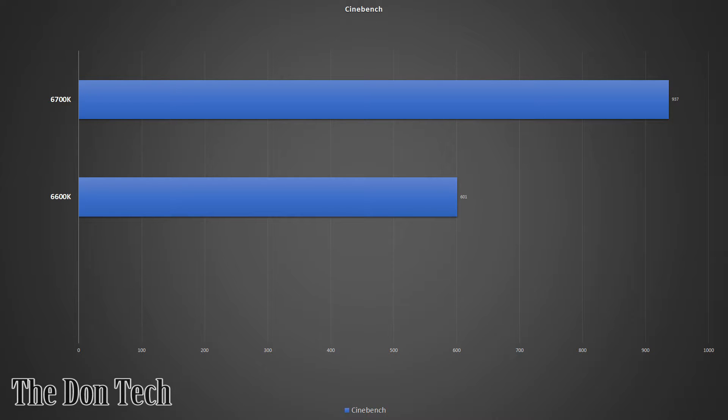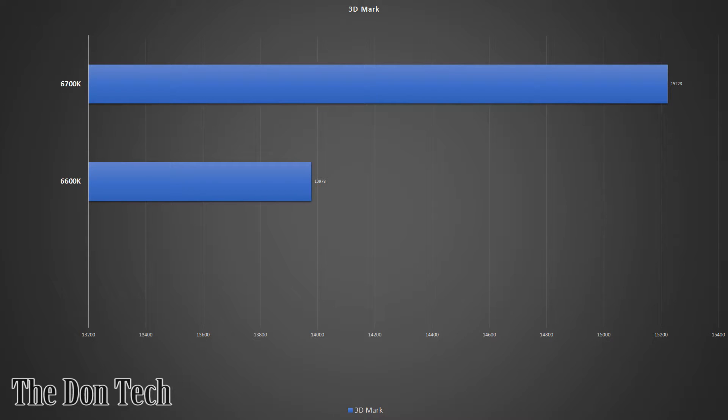Starting with Cinebench, you can already see there is a much higher score with the i7. But not only is it higher — it's surprisingly revealing how much the 6600k underperformed. Is there really that much of a difference between these two processors? I mean, we know it's an upgrade, but those numbers are pretty crazy. Following that up with 3DMark, which is more of a general gaming system stress test, we can see the 6700k is reigning supreme with great results.